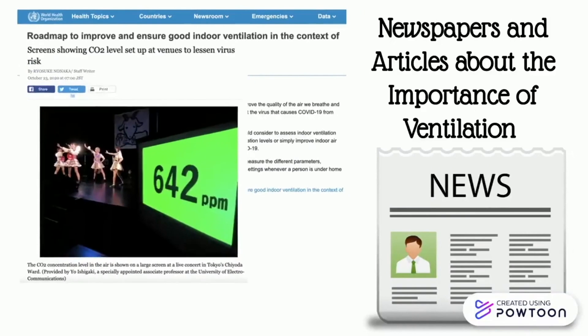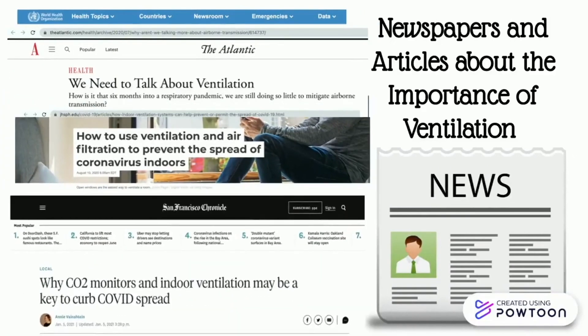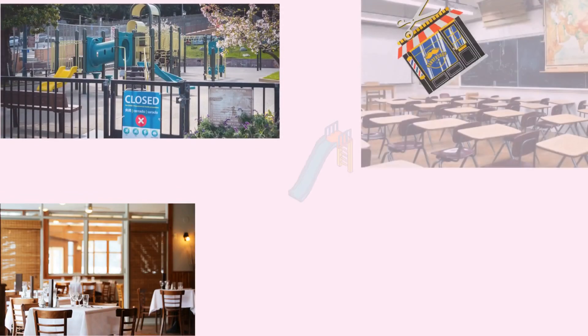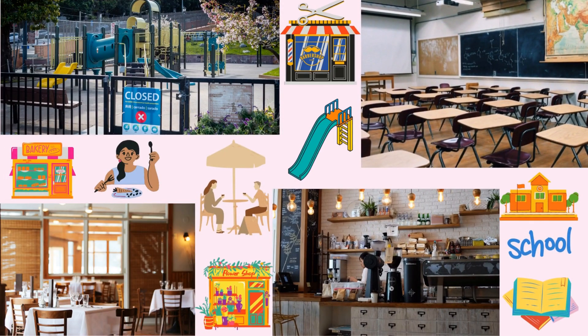Previous research has shown CO2 levels to be a good proxy for ventilation. Therefore, we decided to make an app using measured CO2 levels to inform the user and provide guidance for improving ventilation. CO2 Sensai helps businesses reopen safely by allowing them to monitor ventilation.